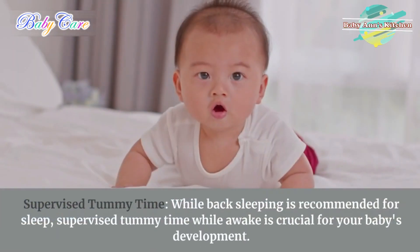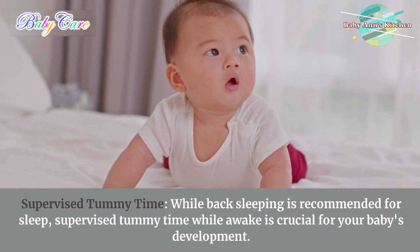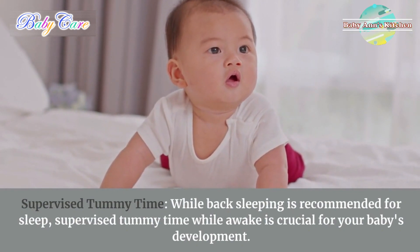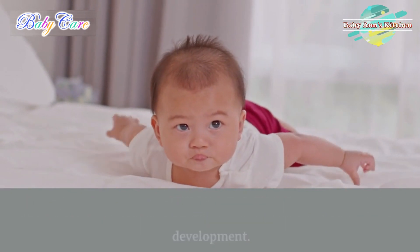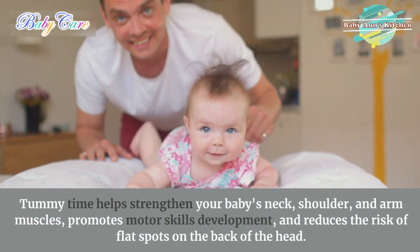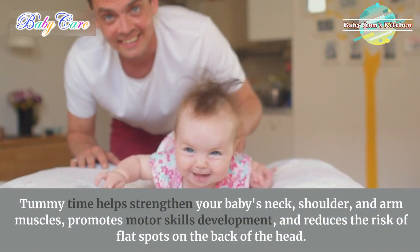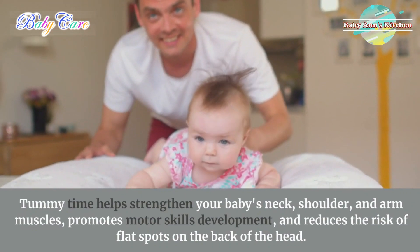7. Supervise tummy time. While back sleeping is recommended for sleep, supervised tummy time while awake is crucial for your baby's development. Tummy time helps strengthen your baby's neck, shoulder, and arm muscles, promotes motor skills development, and reduces the risk of flat spots on the back of the head.